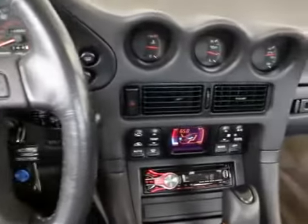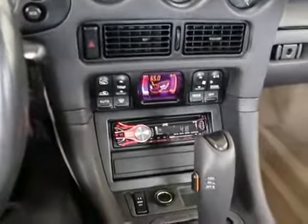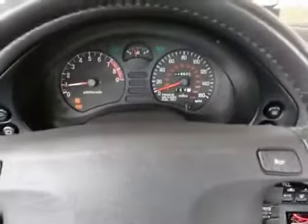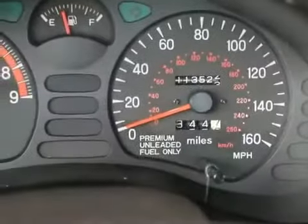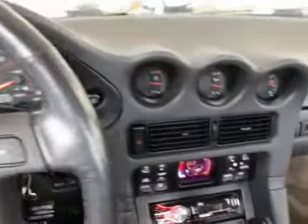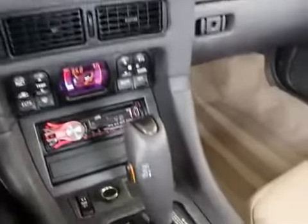Hi, this is Joe from Infinity of Tacoma. I'm here to tell you about this gorgeous 1993 Mitsubishi 3000GT SL model that we have for sale. We took it in on trade for a 99 Corvette. It has a tad over 113,000 miles, which is actually a little bit below average miles for a 93 model, and it's in really nice shape.